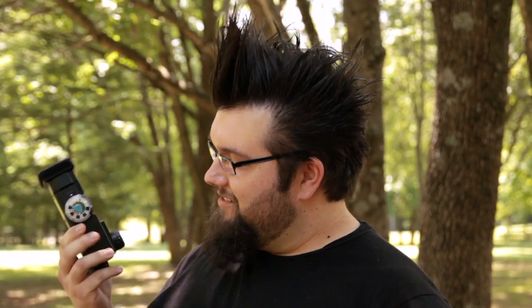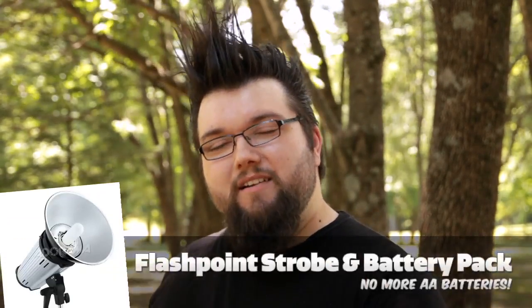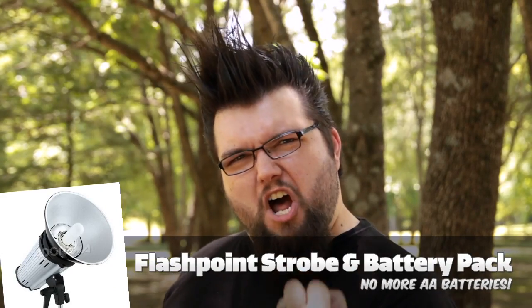The only problem with using a little hot shoe flash like this is they're kind of little and they run off AA batteries. I don't really like AA batteries. So what you can do is get a studio strobe and a battery pack, which is basically like a car battery for your studio strobe. There's this brand called Flashpoint that Adorama carries, and it's cheap and it's good. You can get a flash and a battery pack for about 400 bucks, 600 watt seconds, button light.